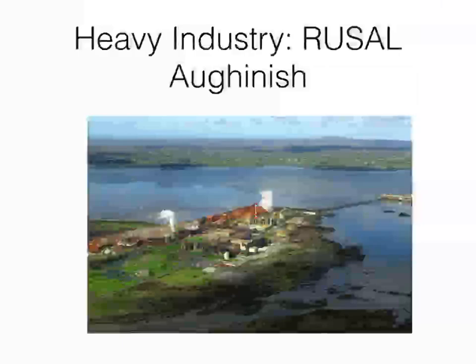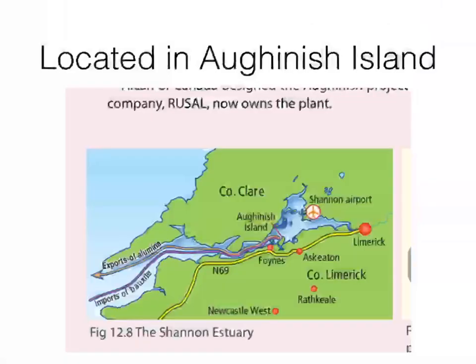In the picture in front of you, you can see it's a pretty big site — a pretty big plant, a big factory. They often refer to it as an alumina refinery, which is just another word for a factory. It's a pretty big site, located on the water, because as a heavy industry it needs to ship its products in and out. It's located on Aughinish Island, right on the River Shannon.